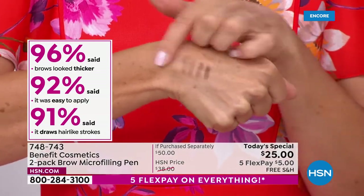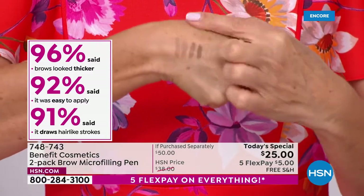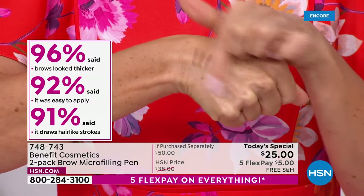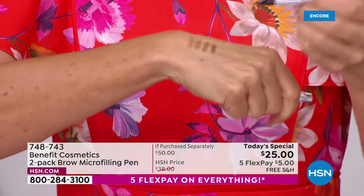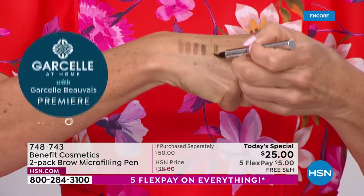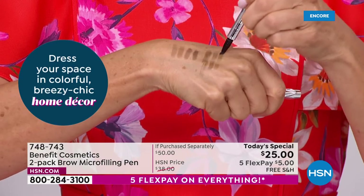Brows make us look younger. It's never going to smudge, never going to budge. What is it going to do for your brows? What is it going to do to the whole look of your face? We've got so many incredible before-and-afters and so many brow dilemmas we can solve with just this product.